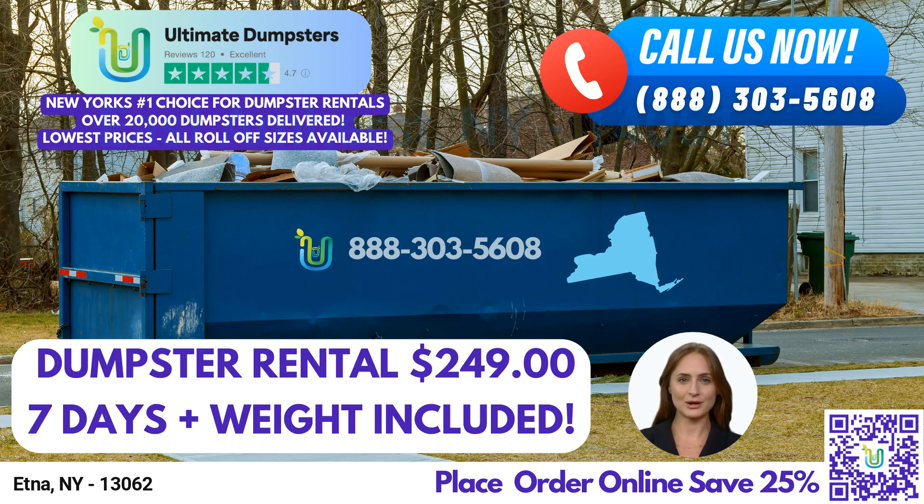Greetings, and welcome to our presentation on same-day Roll-Off Dumpster Rental Services in Aetna, New York, brought to you by Ultimate Dumpsters. At Ultimate Dumpsters, we pride ourselves on providing nationwide coverage, delivering to over 50,000 cities across 50 states and 3 countries, while sourcing dumpsters using the best and cheapest local providers.